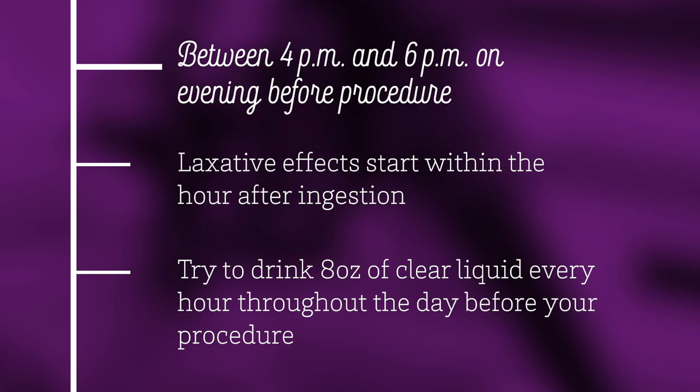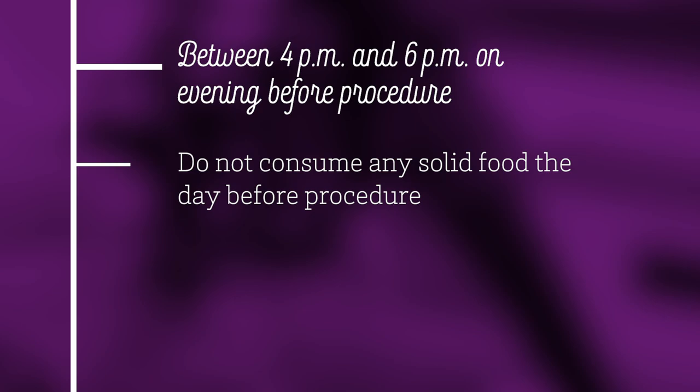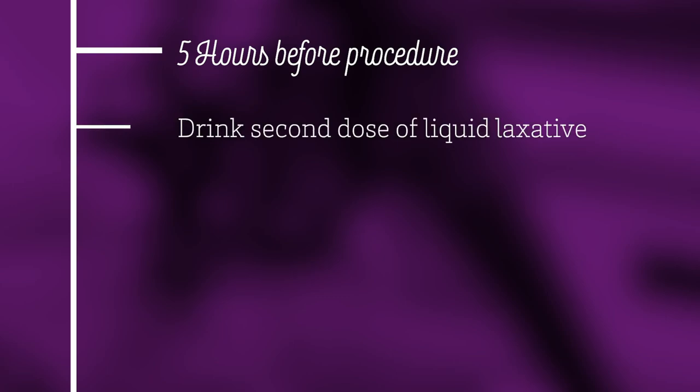If your colon is properly clean, you should not see any solids in the toilet. Your liquid bowel movement should look like urine. Do not consume any solid food the day before the procedure. Five hours before you come to the endoscopy center, drink the second dose of your liquid laxative. Taking both doses is very important to ensure your colon is clean enough for screening. If you do not take both laxative doses, your procedure may have to be rescheduled.